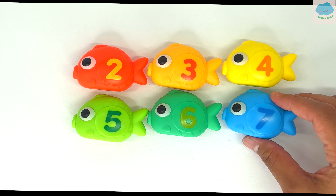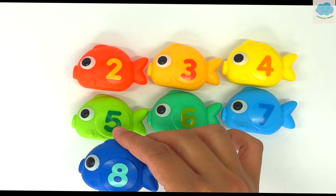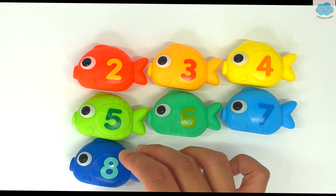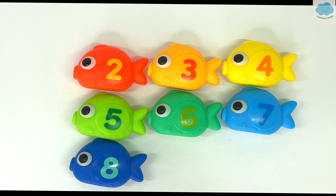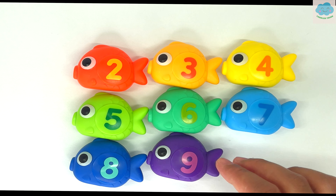Here, we have a light blue fish with a number seven on it. Here, we have a blue fish with a number eight on it. Here, we have a purple fish with a number nine on it.